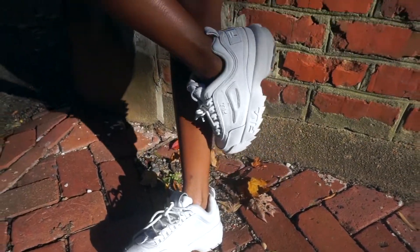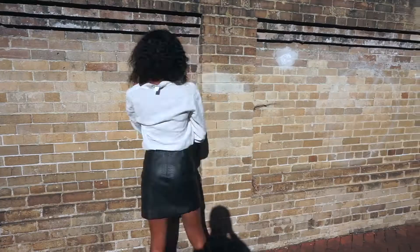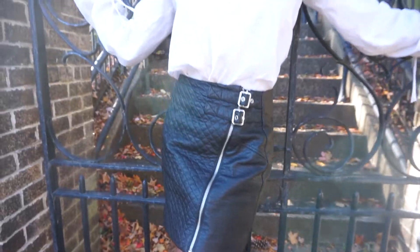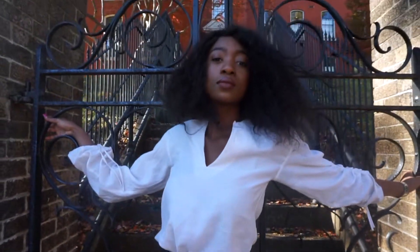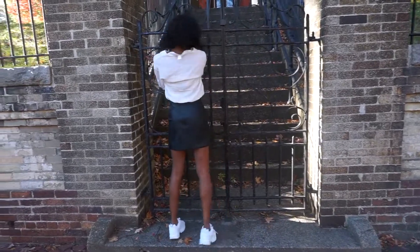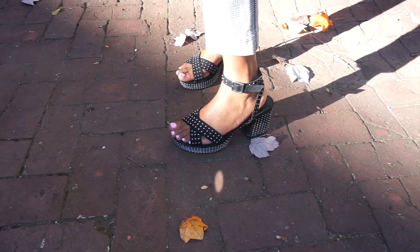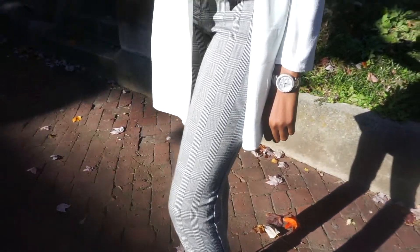This first one is a very edgy slash modern look. The shoes are Fila and both the top and the skirt are from H&M. One of my friends told me that this looks like a very modern office look, so I guess we're going to go ahead with that.